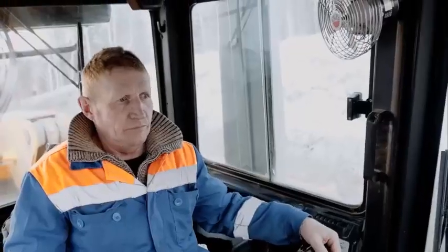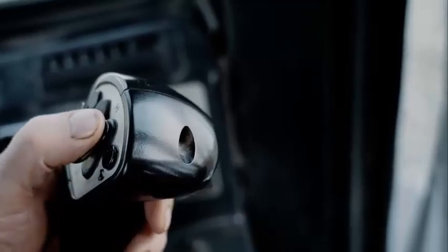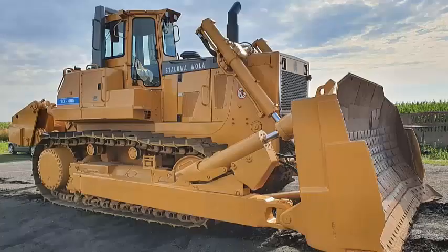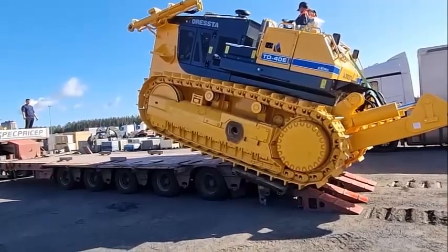In the construction industry, the Dressta TD-40 is often used for tasks such as grading and site preparation. The TD-40 is ideally suited for these kinds of jobs thanks to its strong engine and heavy-duty chassis, which enable it to transport big volumes of material fast and effectively.